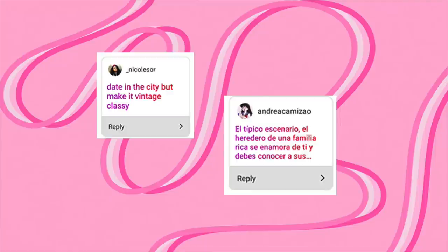We're going fancy now. This scenario from Andrea Camisão is perfect — she says: the typical scene where the heir of a rich family falls in love with you and you need to meet his family. So I had to pull out this beautiful thrifted dress. I'm showing you the full body shot before taking you to the scene. I had a lot of K-drama suggestions for locations but I went for a Japanese one — the iconic Hana Yori Dango.